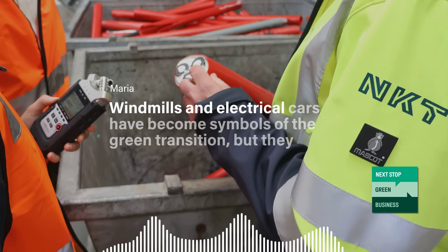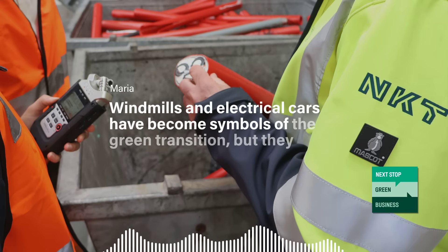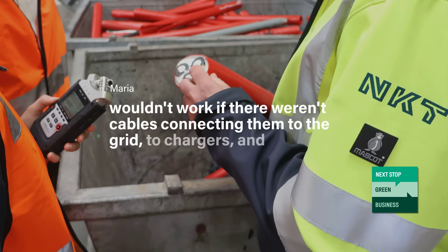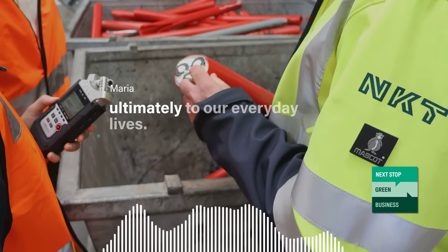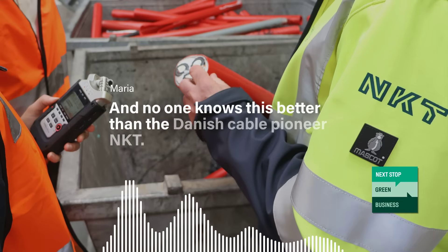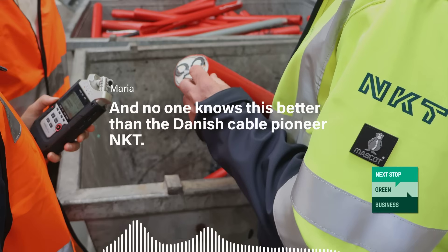Windmills and electric cars have become symbols of the green transition. But they wouldn't work if there weren't cables connecting them to the grid, to chargers, and ultimately to our everyday lives. And no one knows this better than the Danish cable pioneer NKT.